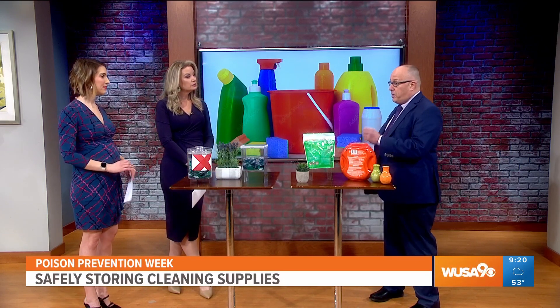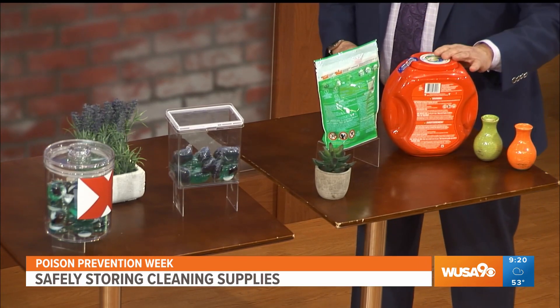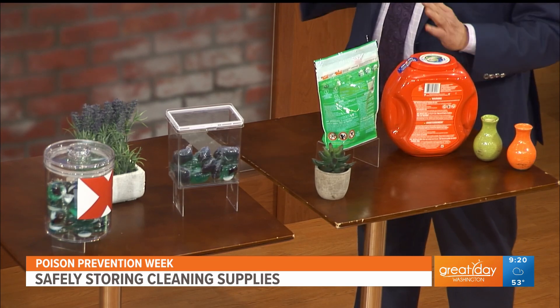Seventy-four percent of Americans plan to spring clean this year according to an American Cleaning Institute survey, so we're going to be cleaning more in the days and weeks to come. What we need to do is take a few extra seconds for safety. Whether we're doing laundry or using window cleaner or dish cleaners, use them properly but don't leave them out where little ones can get to them. It's really important to keep them in child-resistant containers, particularly with liquid laundry packets, because there are too many incidents. We want to prevent those from happening in the first place.